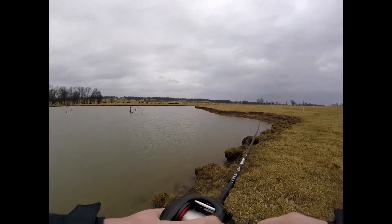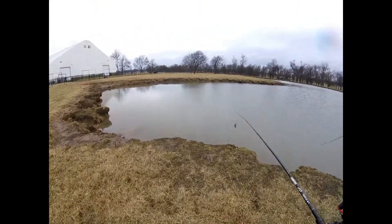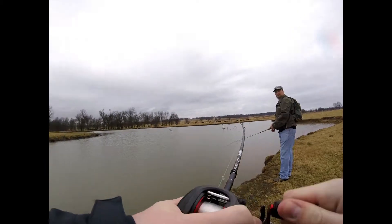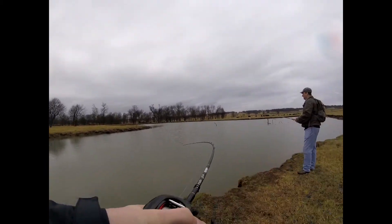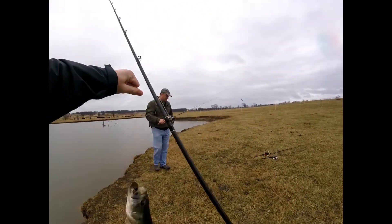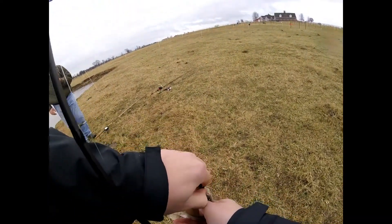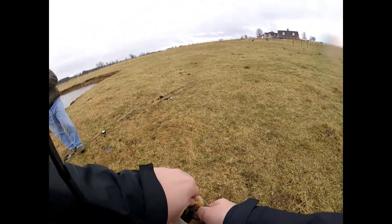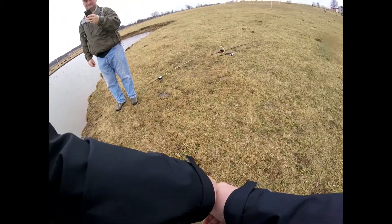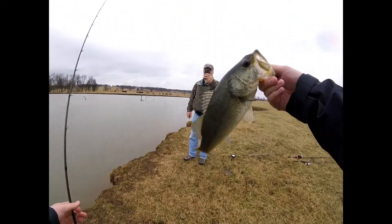Oh man, I had a hit! Got one — got one! First fish of 2018! Yes, oh yeah baby! On the Denali — there we go. Oh man, he is cold. First fish of 2018 on the chatter bait — look at that! First cast over here, I was like I'm gonna take a couple casts, and he got that thing good!